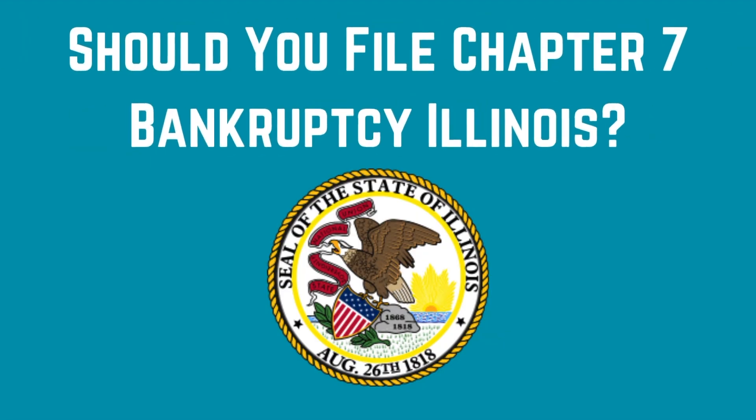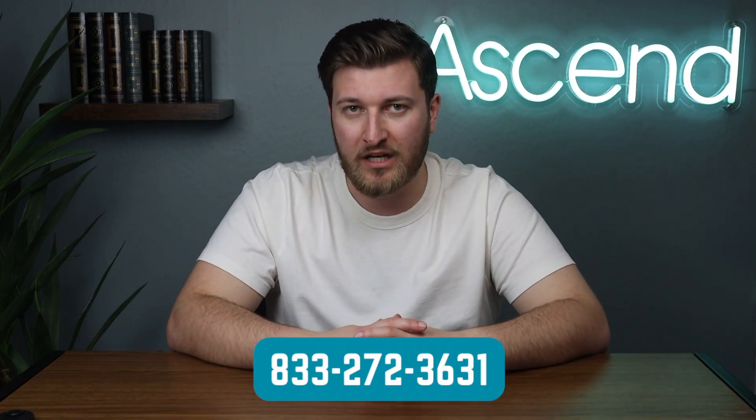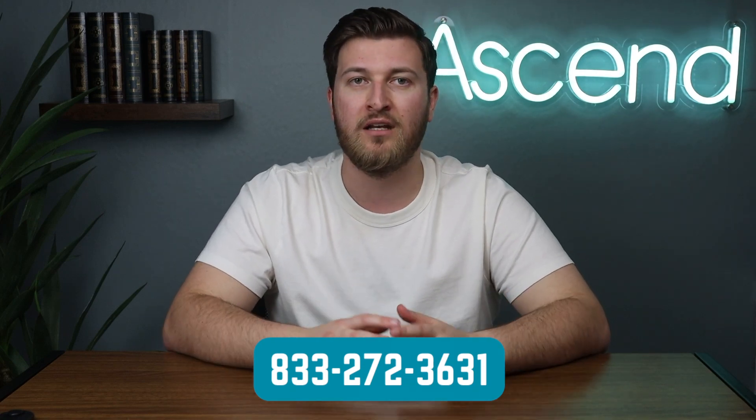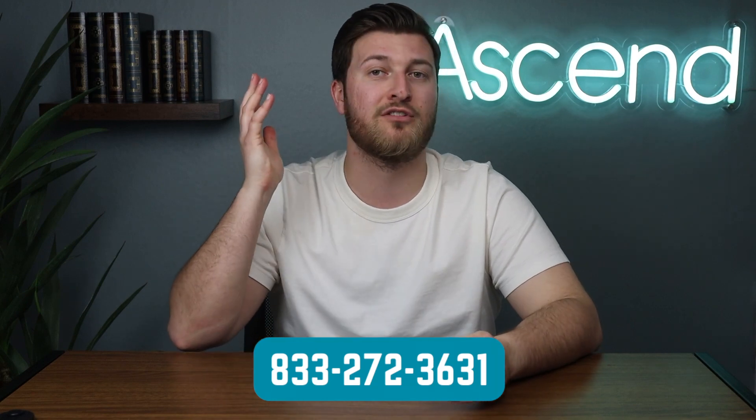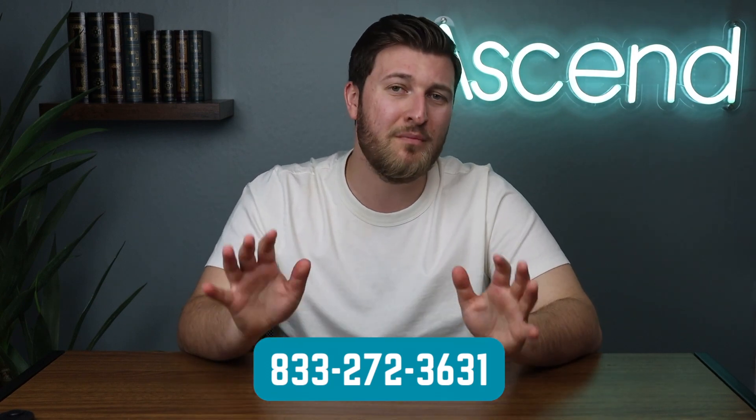One of the most popular questions is: should you file Chapter 7 bankruptcy in Illinois? Everyone's situation is unique and the answer is up to you. But if you have too much equity in an asset that could be at risk, or you're unsure whether Chapter 7 is right for you, you can take our free Chapter 7 calculator below to estimate the cost and qualification in Illinois. If you'd rather talk it through, you're welcome to call us directly at 833-272-3631 and we'll try to answer all your questions — covering asset risk, qualification, pros and cons, and alternative options so you can make the most informed decision. Thank you so much for watching, and I hope you're able to get out of debt cheaper, easier, and faster. Take care.